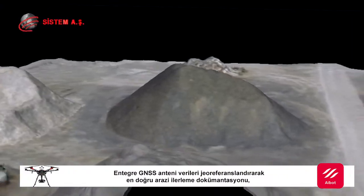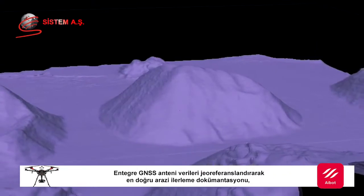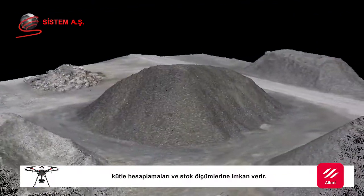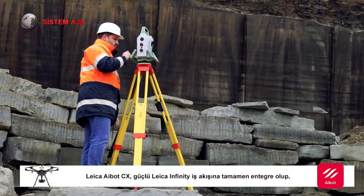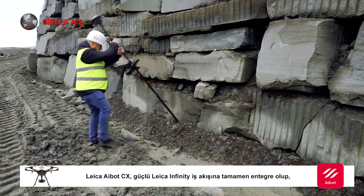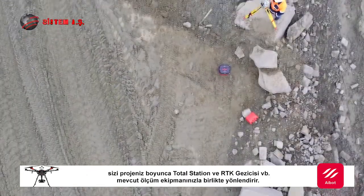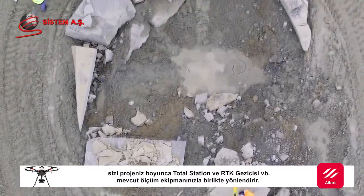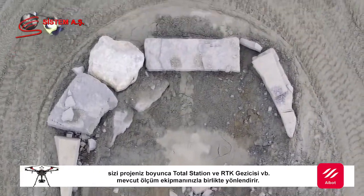The built-in GNSS antenna georeferences data for the most accurate progress documentation, mass calculations and stockpile measurements. Leica iBot CX is fully integrated into the powerful Leica Infinity workflow, guiding you through the project lifecycle with your existing survey equipment such as total stations and RTK rovers.